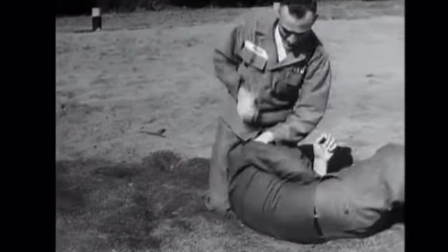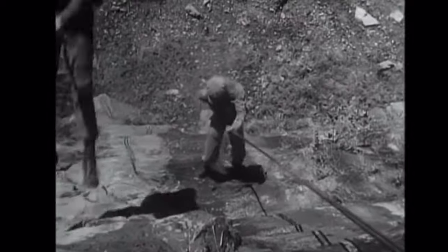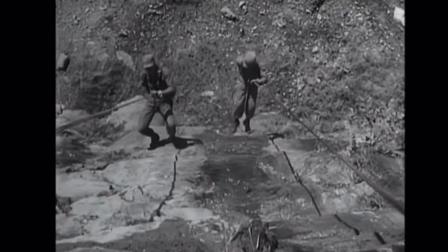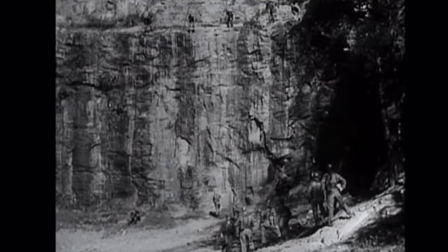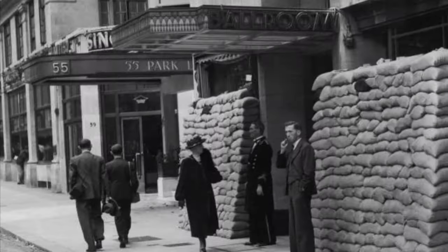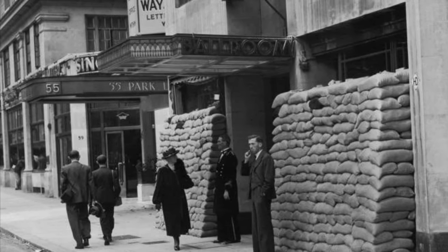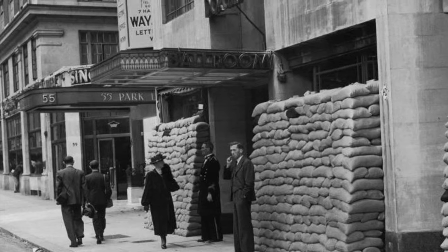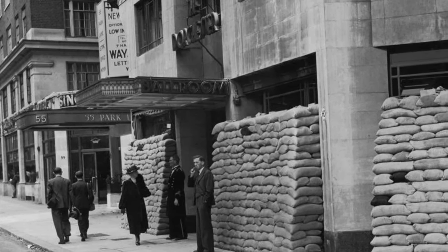Further training occurred at Camp Rucker in Alabama. The division staged at Camp Shanks, New York, and then sailed to the United Kingdom on the 15th of November, 1944. They were billeted in England for a short time and had orders to move to the continent, to move to France, in January of 1945.